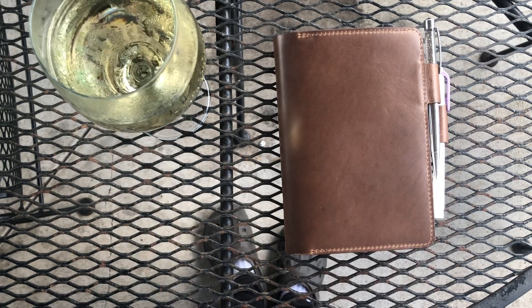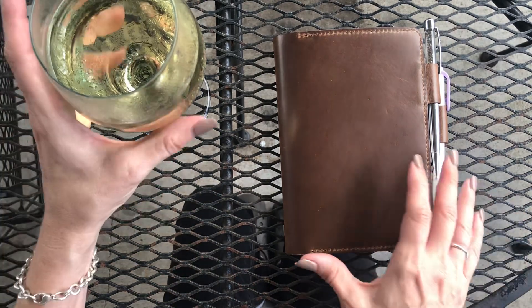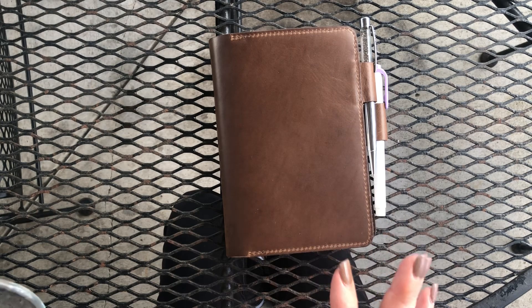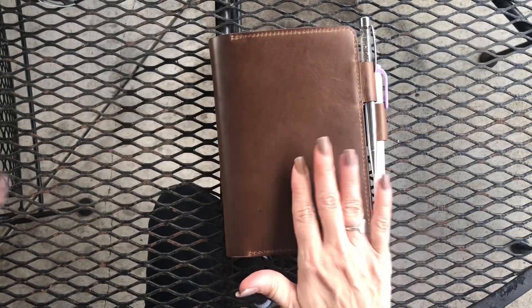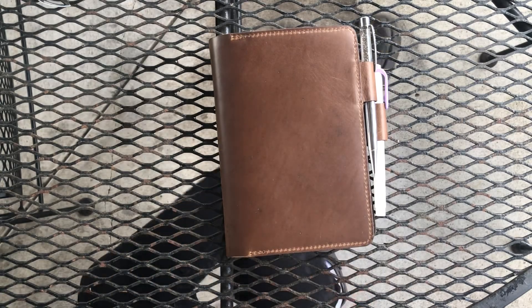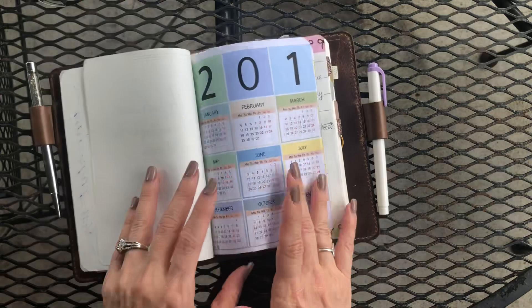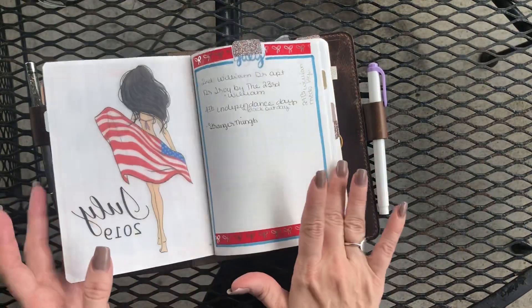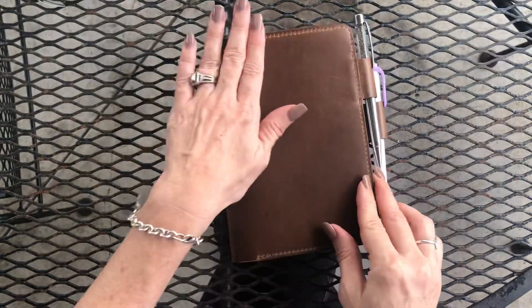Hey y'all, welcome out to the patio! My name is Erin. I am so excited to bring to you today a flip through — I had to take a sip of my wine — a flip through of my B6 Stayology. I have been in this B6 since the last couple of days of May going into June.